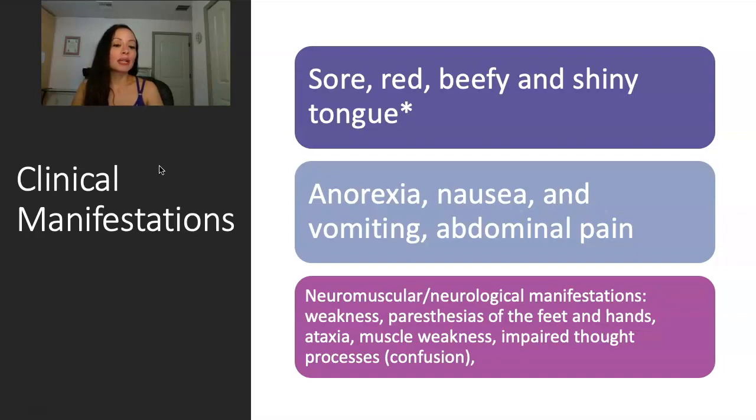They may have anorexia, nausea, vomiting, and abdominal pain. What you need to focus on for your exam is definitely the red, beefy, shiny tongue — that's frequently tested. But also B12 deficiency, unlike other anemias, is associated with neurological and neuromuscular manifestations. On an exam, if it's B12 deficiency, aka pernicious anemia, you're going to see paresthesias — a patient says he has tingling, can't feel his fingers, or has sharp shooting pains. Paresthesia of the feet and hands, ataxia, muscle weakness, and impaired thought processes such as confusion. If you see paresthesias or tingling in the hands, it is B12 for exam purposes. In real life it can be other things — for example, type 2 diabetes can also cause tingling due to neuropathy.